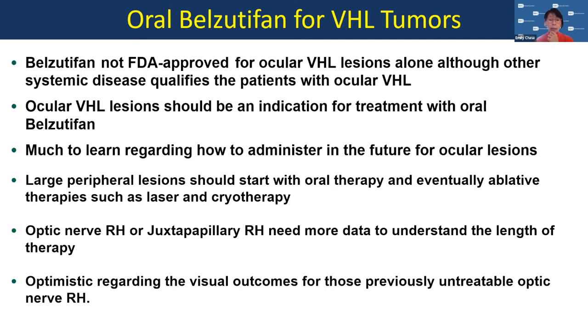Belzutifan is not yet FDA approved for ocular VHL lesions alone, although other systemic diseases qualify the patient to have the drug. Ocular VHL lesions should be an indication for treatment with oral belzutifan. Much is to be learned regarding how to administer it for ocular lesions. Large lesions should start with oral therapy and may eventually have ablative therapy such as laser or cryotherapy. Optic nerve hemangioblastomas and juxtapapillary lesions need more data to understand the length of therapy. I think we've had a real game changer here in treating patients with von Hippel-Lindau disease in the eye.